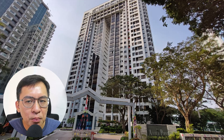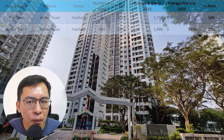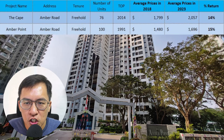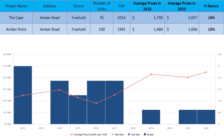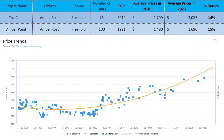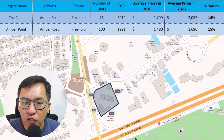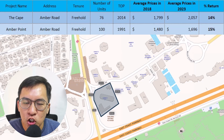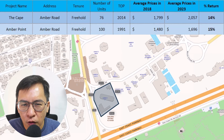I'm pretty surprised that the 32-year-old Amber Point achieved a 15% return to date. On further investigation, there are very limited transactions and no transaction in 2023, so this may not accurately reflect its current performance. However, if any units were put up for sale now, I'm very sure it would touch $1,800 per square feet — a freehold condo with a direct sea view and an upcoming MRT station right outside. How can you go wrong on that?